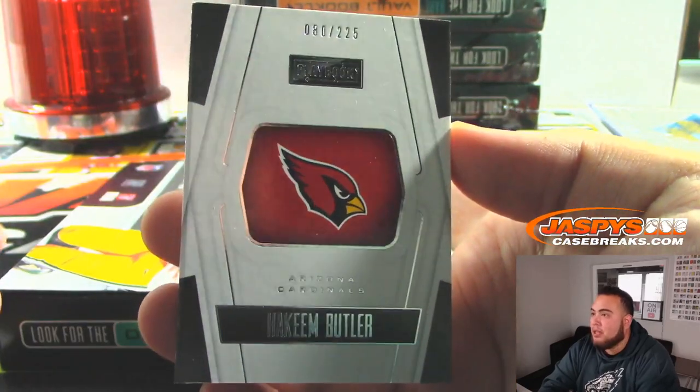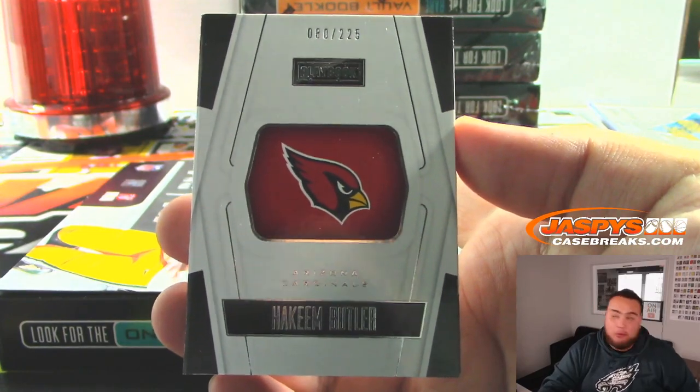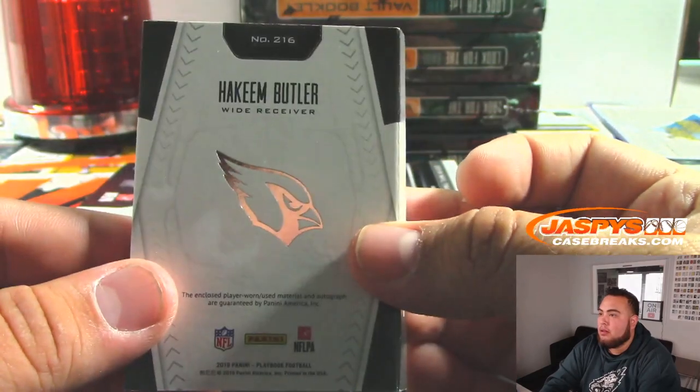And we got Hakeem Butler — that's 80 out of 225 — so spot zero going to Rick T., Cardinals random number block. There you go.